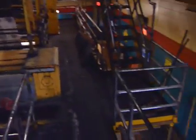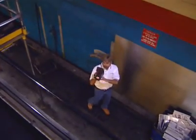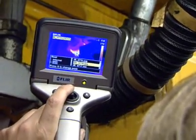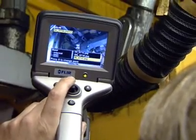I noticed that one of our tower motors, a 150-horsepower motor, was at 240 degrees. We shut the press down, I got our electricians to go down, and they found the fresh air supply knocked off the motor. So the motor wasn't being cooled properly. We saved probably $130,000 by saving that motor.